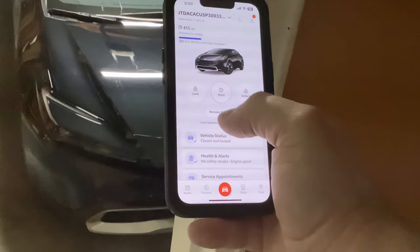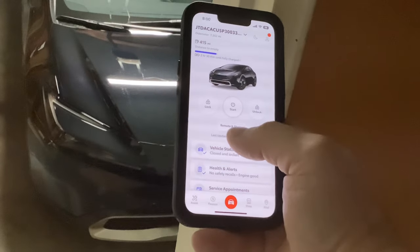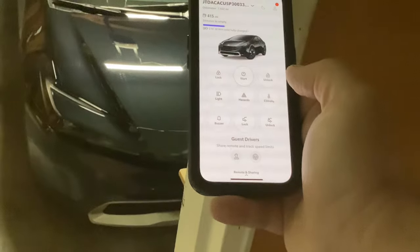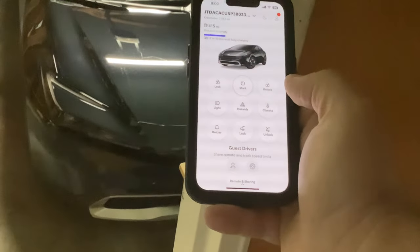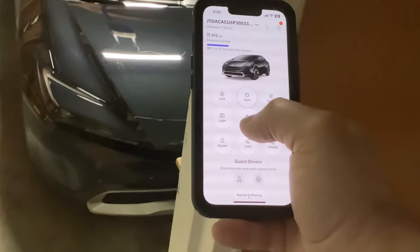One thing you may not know is if you click down here there are actually more buttons accessible. It's called under Remote and Sharing. If you go click there, you can — again, if you have the key fob on you it will not work — but you can click off the hazards, for example.